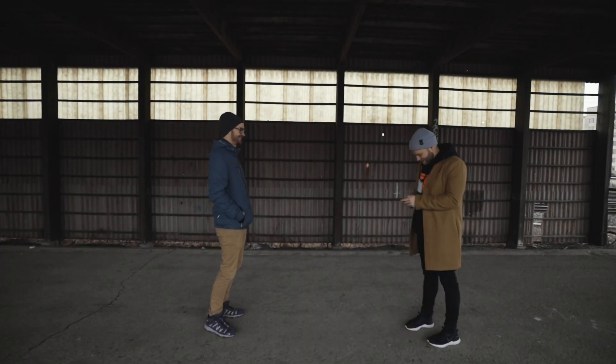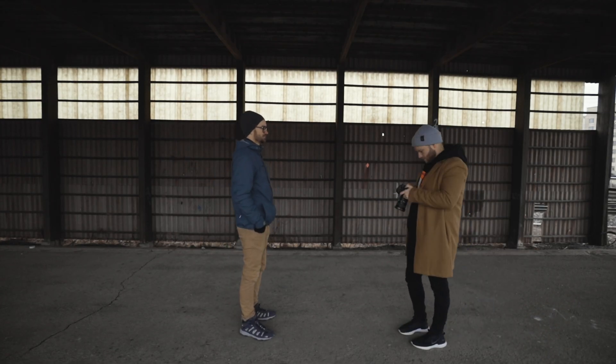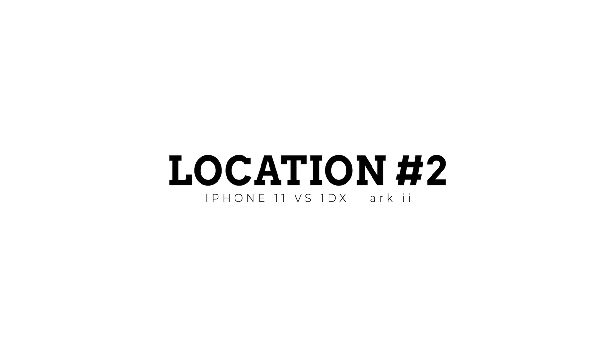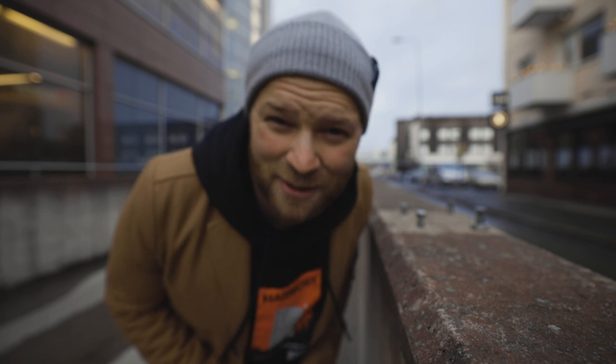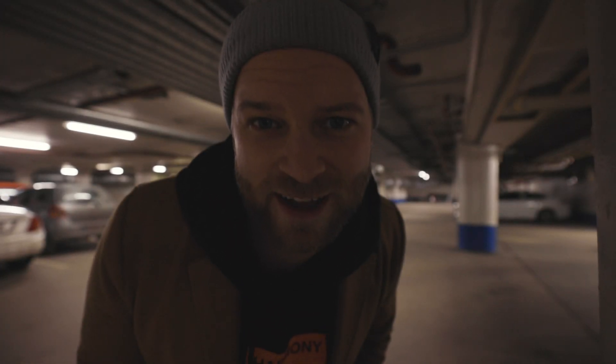We started off with the iPhone first, then moved to the 1DX Mark II. At spot number two, a really cool location with nice leading lines, we shot with both cameras — wide, medium, and tight. Then we headed down to an underground parking lot for spot number three to try to get some cool shots with both the iPhone 11 and the 1DX Mark II.